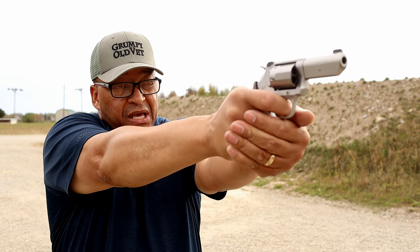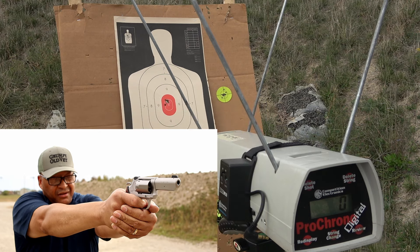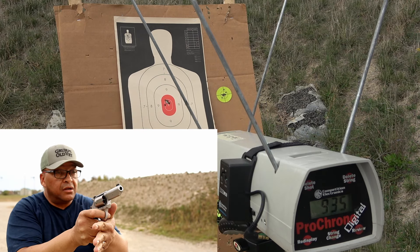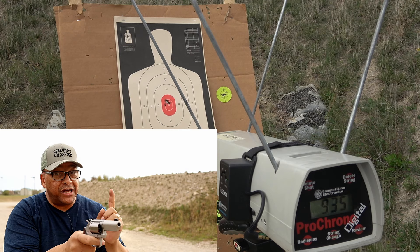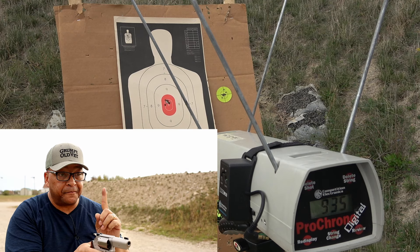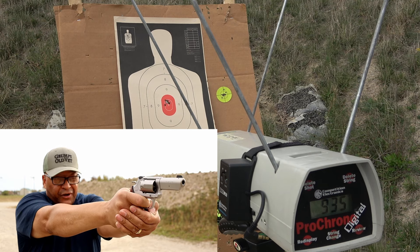All right folks, I'm trying to get this done before the rain comes in. Four yards downrange. Let's cut the chit-chat and see how accurate the Kimber is and what the speeds are. Double action. Same spot. 935 fps. .38 — this will be interesting. Looks like the speeds are about the same, so weight might make the difference.